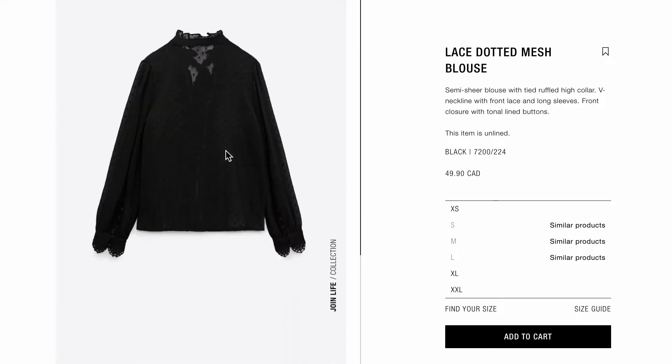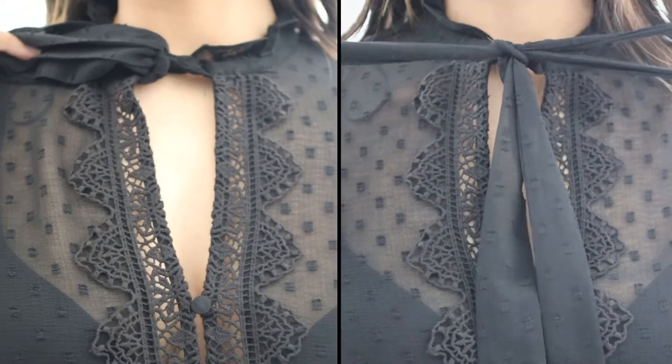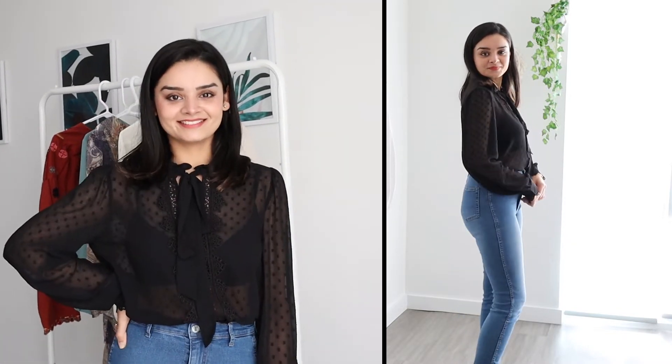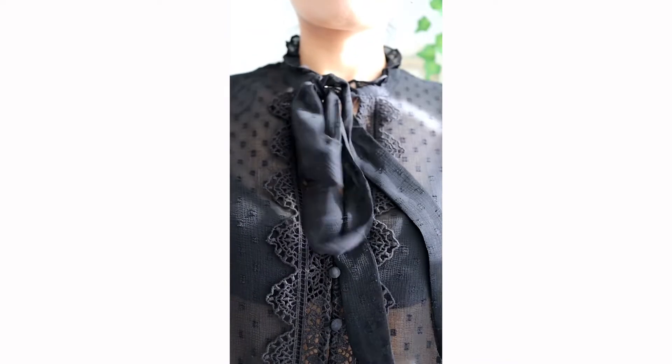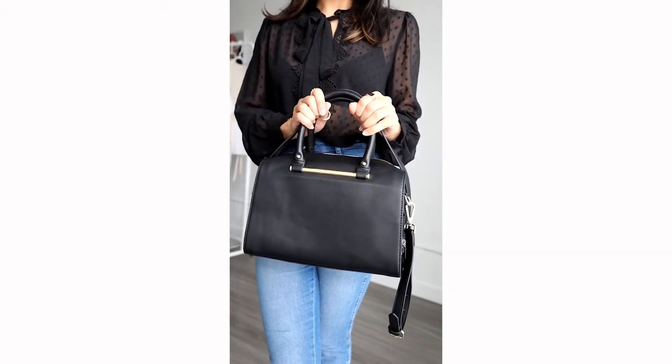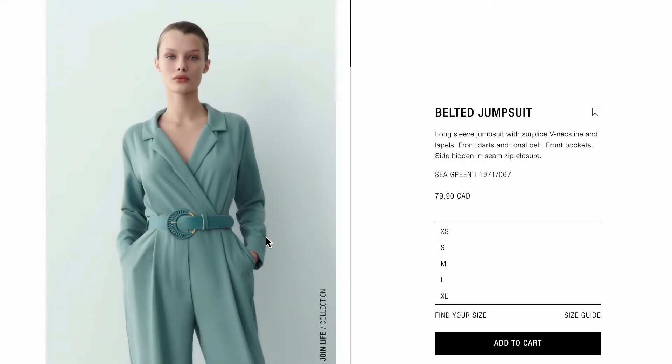The third item is this lace dotted mesh blouse. It's a sheer top, so you'll definitely need to wear something skin-colored underneath for the office. My favorite part is the lace detailing — it goes all the way down from the neck and is also on the sleeves, giving the top texture and dimension. Simple sheer black tops can be very dull, but this one has an edge. It's a very versatile piece you can style for a casual night out or a date night, and I am definitely keeping this one.